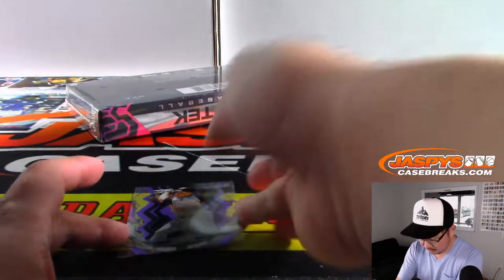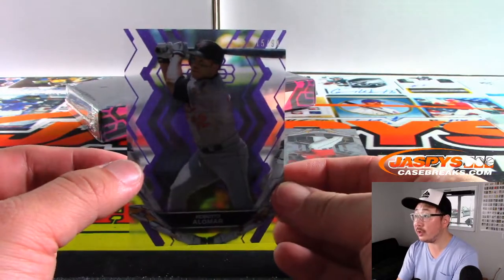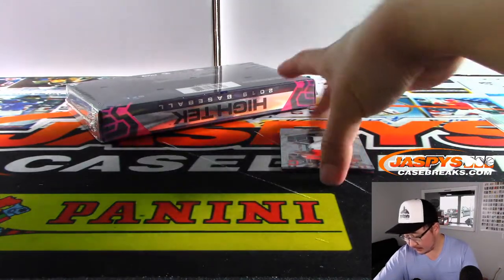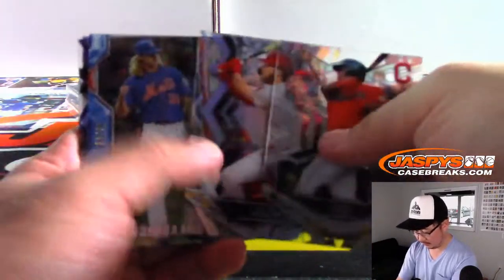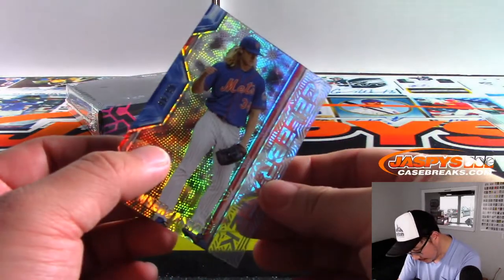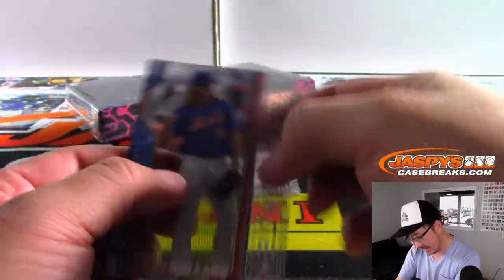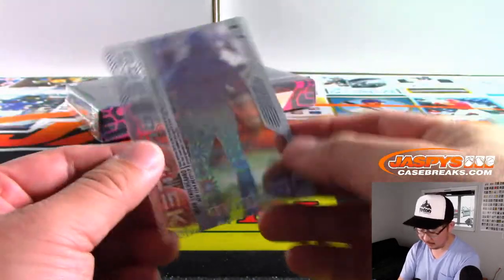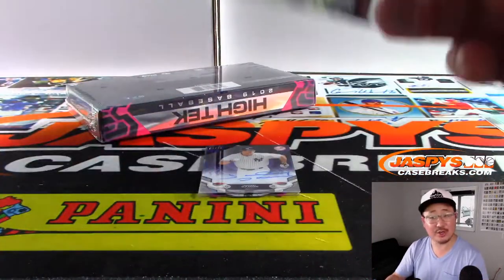There's Walker Buehler. Roberto Alomar for the Orioles — Orioles edition for Mary. This is pretty cool right here — we've got 86 out of 99, Celebratch, for the Mets — Richard, for the Mets.